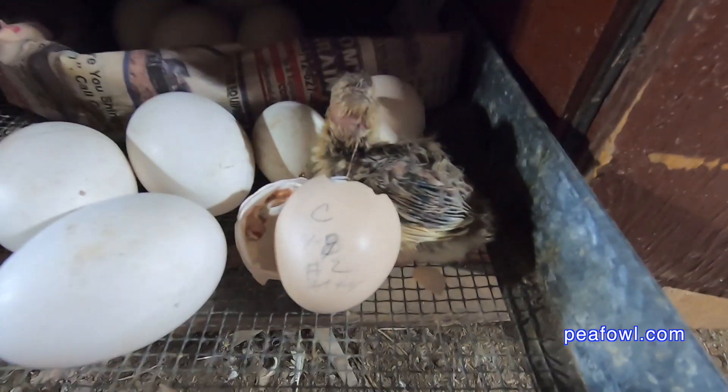We had six eggs in the study. It started off in April, but the good news is all six eggs hatched out very well.